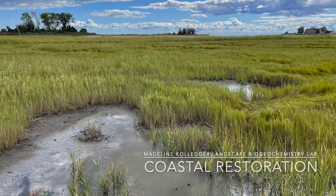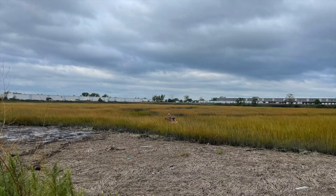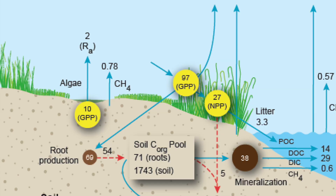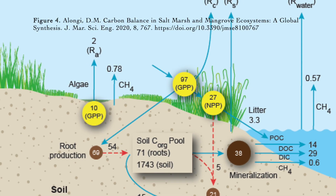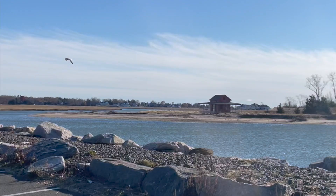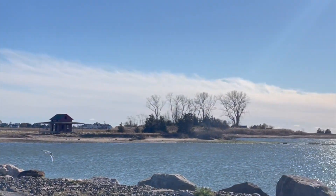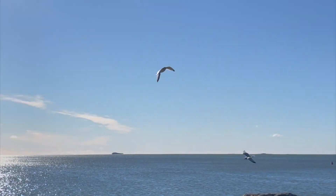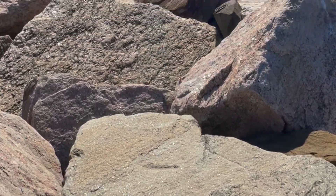I study coastal restoration through the lens of biogeochemistry. That means I study how restoration of coastal marshes works by looking at the chemistry that relates the plants, animals, water, and soil. This is a really interesting area to work in because there's a lot to learn. Since the globe is warming and the climate is changing, sea levels have started to rise.